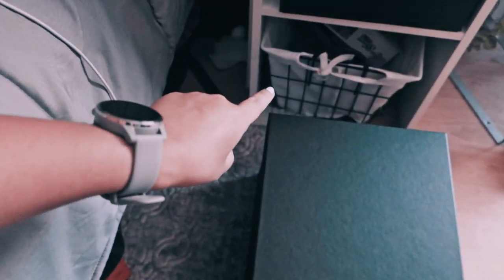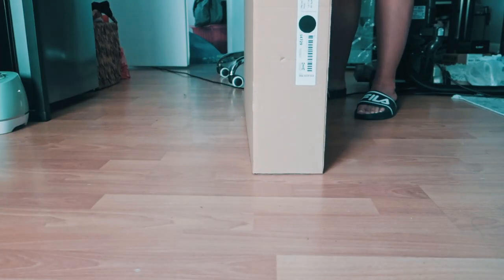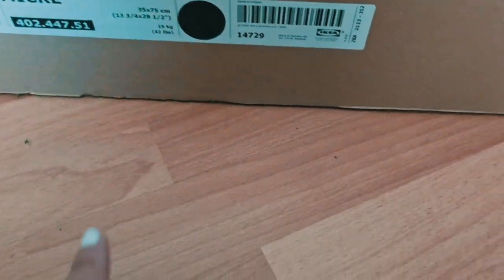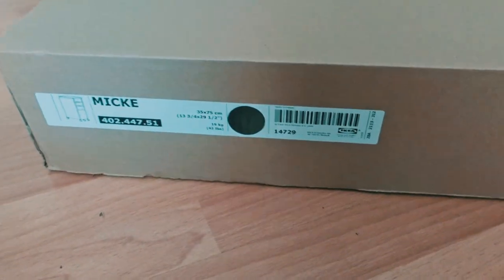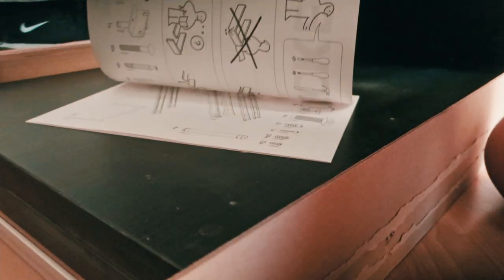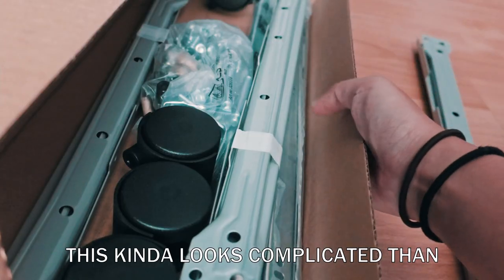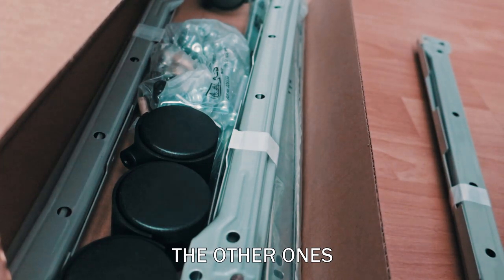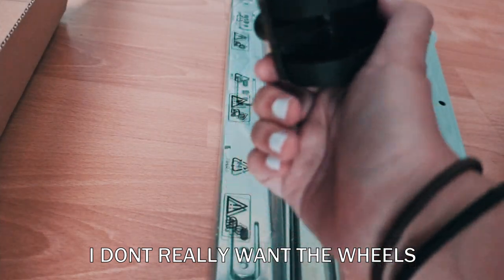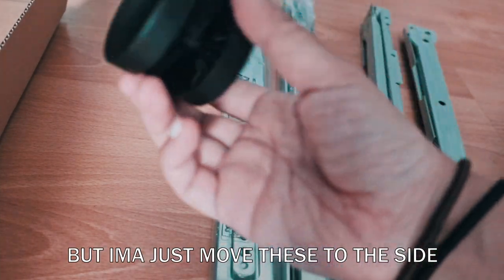I'm gonna put this there. This thing is actually pretty heavy — I needed help bringing it up. I got it in what I believe is black or brown — it's a dark color — but let's open this bad boy up. It's black, I lied, it's not brown. Alright, yikes, but this kind of looks more complicated than the other ones. I don't really want the wheels but I'm just gonna move those to the side.